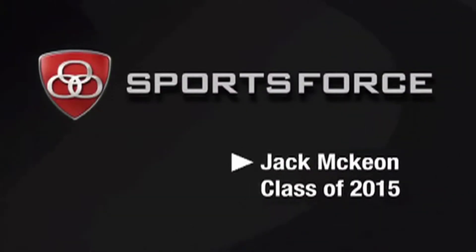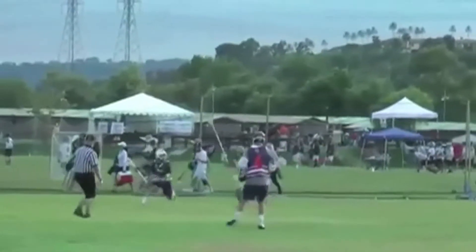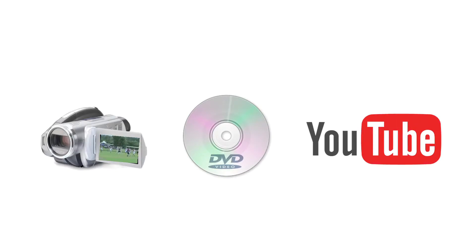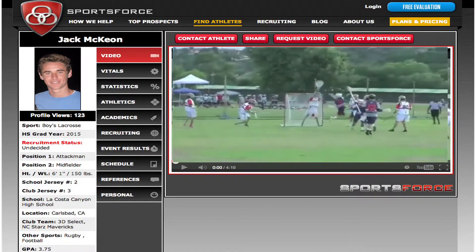Lastly, you'll receive a custom edited highlight video. Our professional video editing team can work with any footage you have to create a compelling highlight video that showcases your best skills and grabs the attention of college coaches.